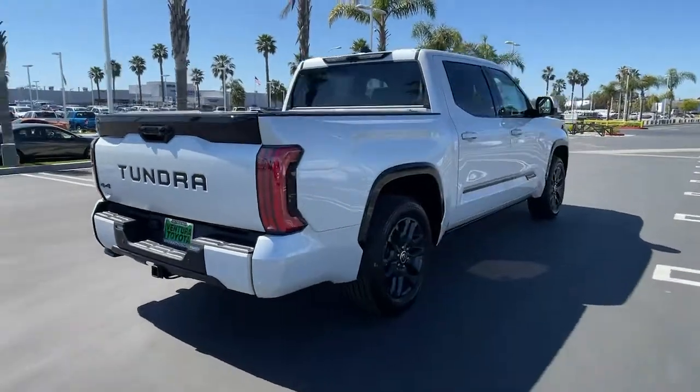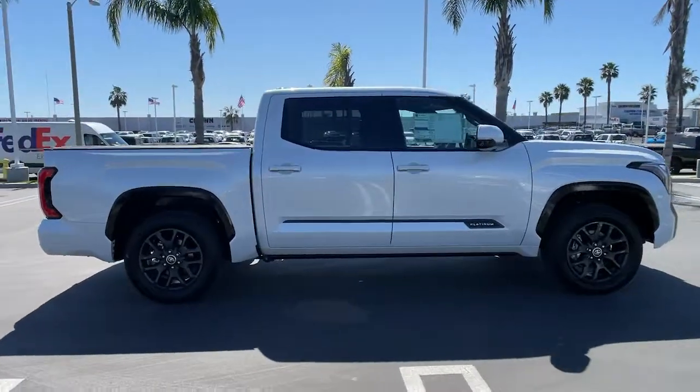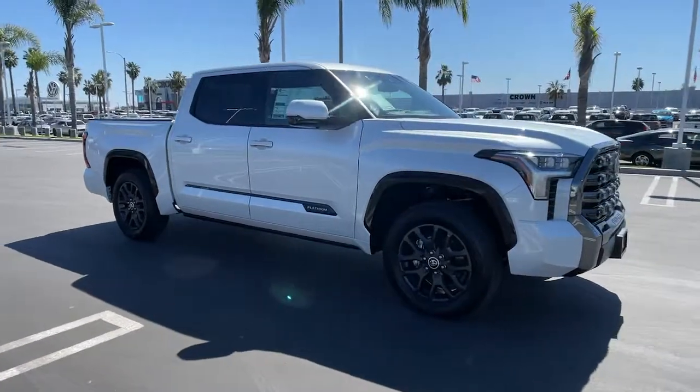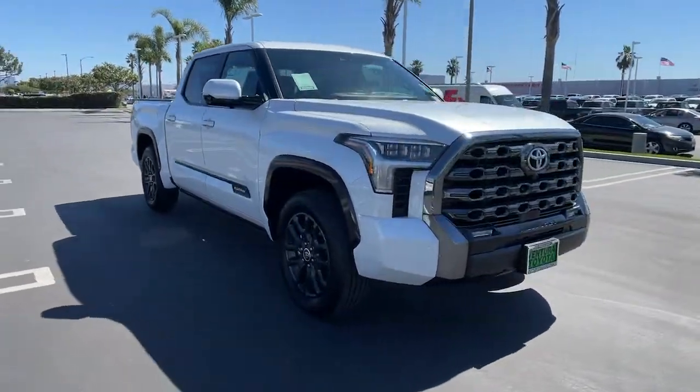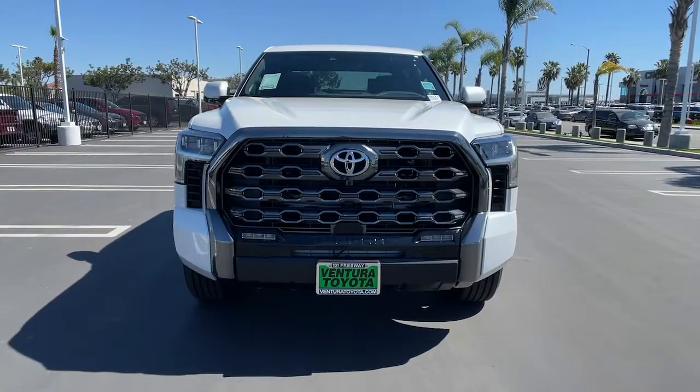These are just some of the great options this vehicle comes with: panoramic roof, keyless entry, heated driver's seat, premium sound system, fog lamps, heated mirrors, cooled driver's seat, iPod and MP3 input, power passenger seat, and backup camera.